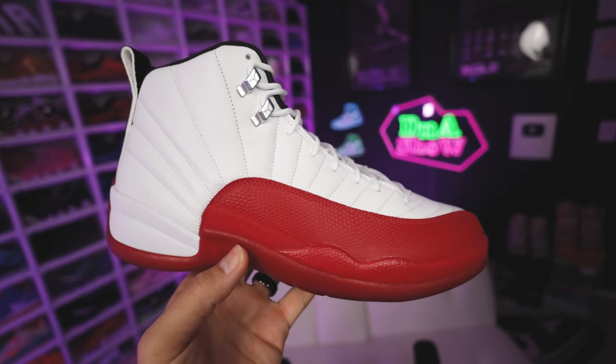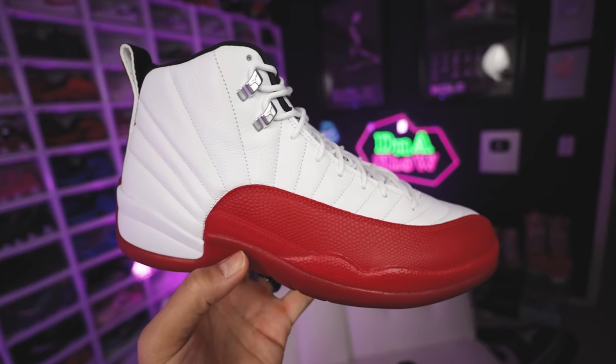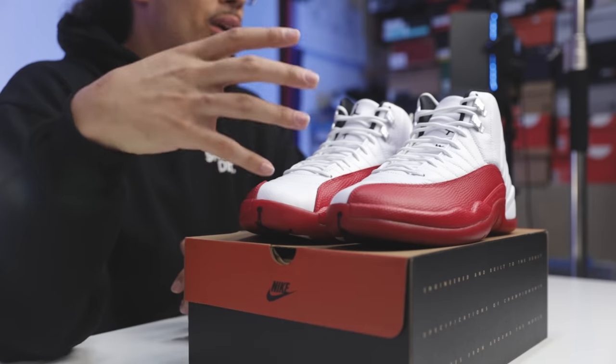I feel like we need to go even more in depth on the history and show you guys the other versions, but you get the gist based off the review. Either way, this is a very nostalgic, very iconic shoe, and I'm very interested to see what you guys think — whether you were able to get the shoes on the shock drop or if you're planning to grab them when they come out.